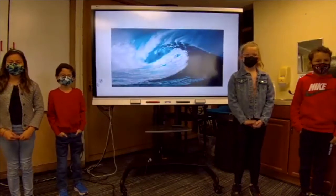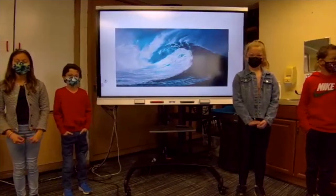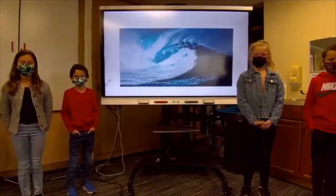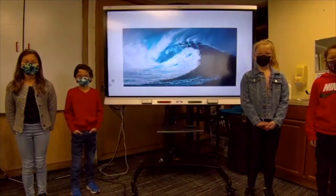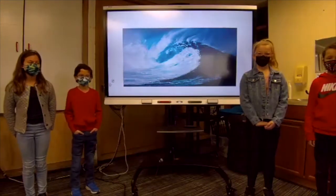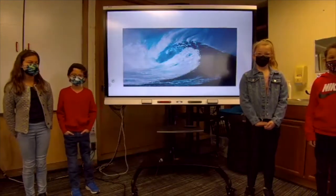Tsunamis are caused by sudden movement on the ocean floor. Most commonly, tsunamis are caused by earthquakes, landslides, and volcanic eruptions. The most common is an earthquake, because when an earthquake hits the ocean floor, the ocean floor shifts to make the tsunami.